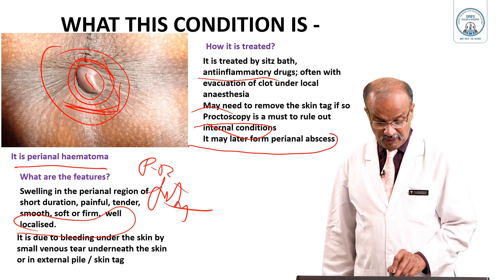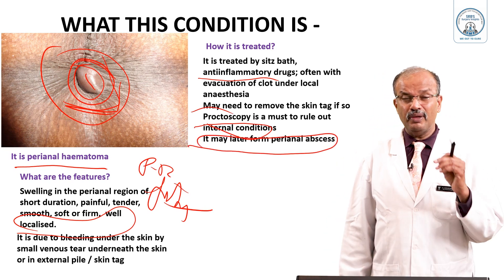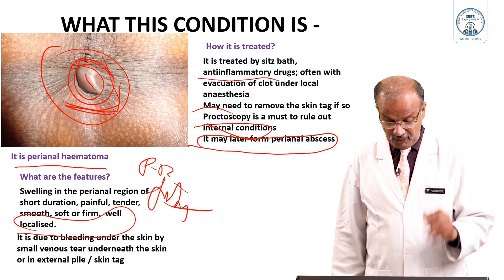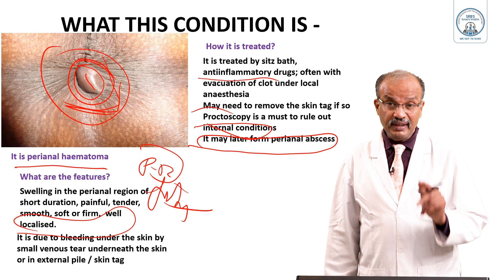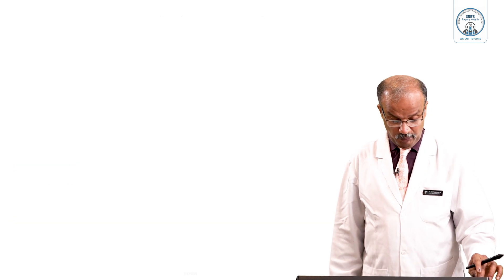It may later form an abscess — sometimes it may get infected and become a perianal abscess. Then the patient will have severe tenderness, redness, and fever. So this is a complication to watch for. PR and proctoscopy are a must in perianal hematoma. Incision and removal of the clot, and if a skin tag is present, excise it — that is the treatment.